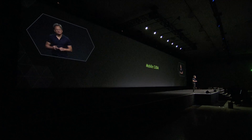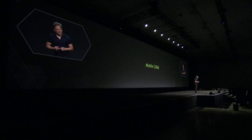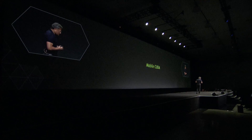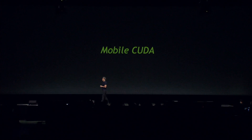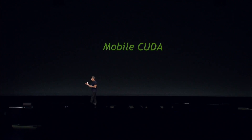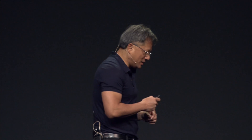Mobile CUDA — easy to say, hard to do. We've been wanting to bring CUDA to mobile devices for half a decade. The challenge has been that CUDA equals performance, CUDA equals parallel processing, while mobile equals extremely low power and energy efficiency. And finally, after years of endeavor, we've been able to make that possible.